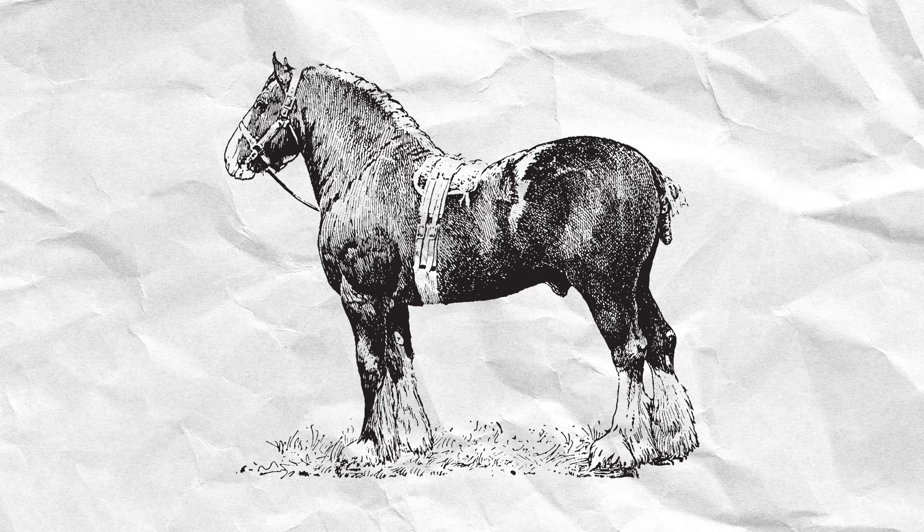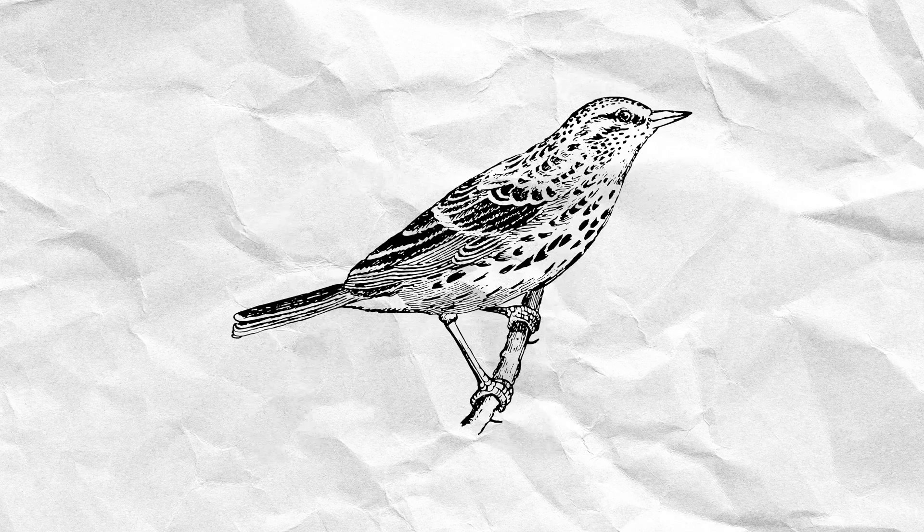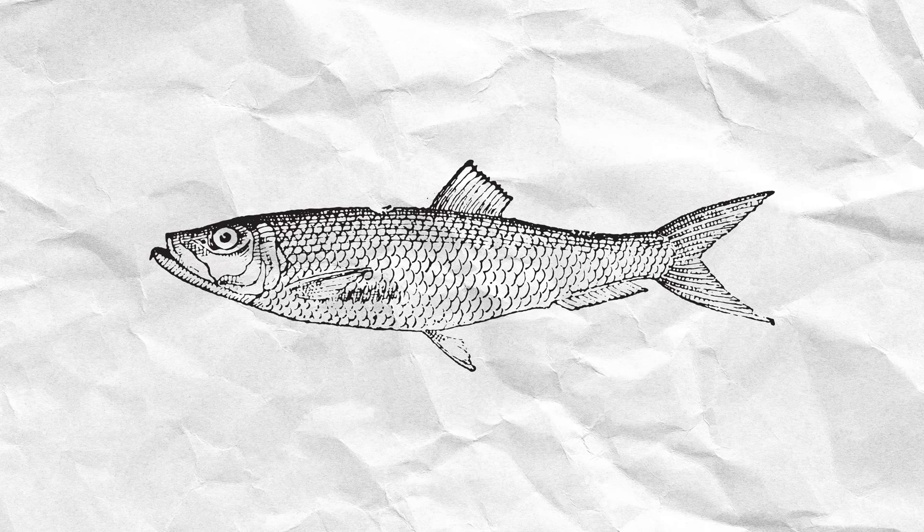While some zooarchaeologists focus on specific animals, there are zooarchaeologists who are trained to identify and analyze a wide array of species. In fact, when I took zooarchaeology as a graduate student, I had to learn about horses, sheep, goats, birds, pigs, and fish. This is because we usually find different types of animal bones at sites, and it's really useful to study these bones in relation to one another.